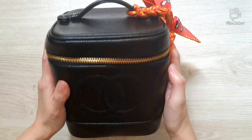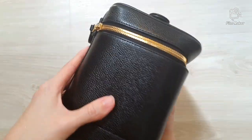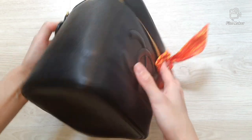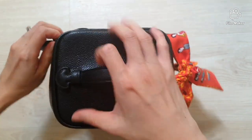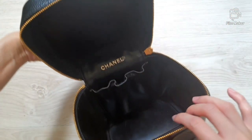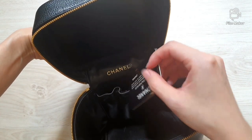Hi everyone, this is Life with Loki. Today we'll be doing a 'what fits' video and I'll be showing you my vintage Chanel box bag and what fits in it. First up, let's look at what's inside the bag. You can see we have a big spacious compartment with a little patch pocket, and this is where I keep my authenticity card.